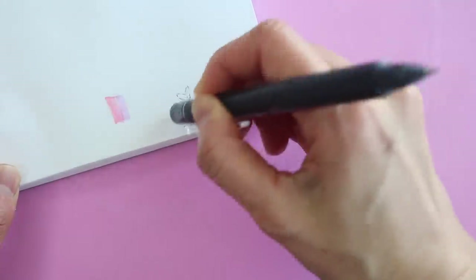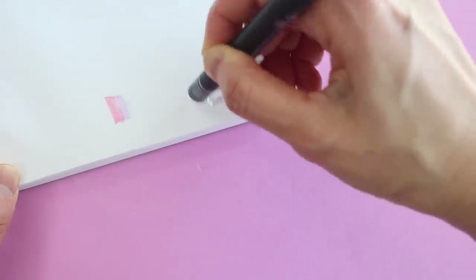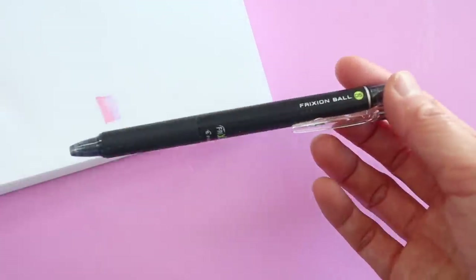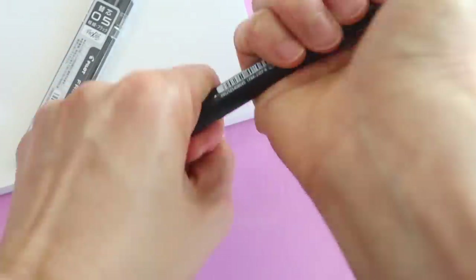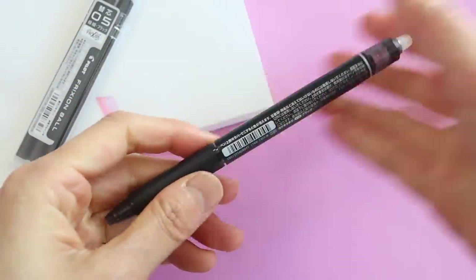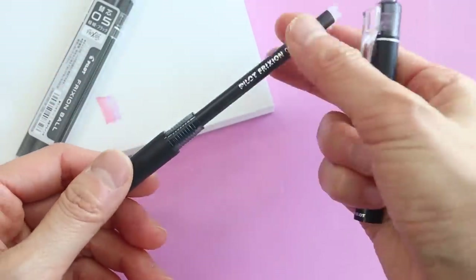The ink for these pens is thermosensitive. The heat produced by the friction on the tip of the pen when you erase it makes the ink disappear. However, you don't want to use these for legal documents because at really high temperatures the ink may disappear.